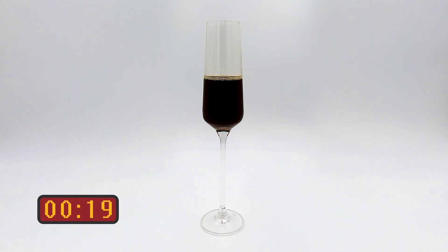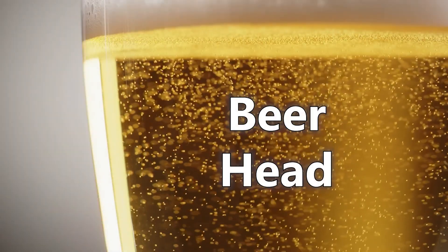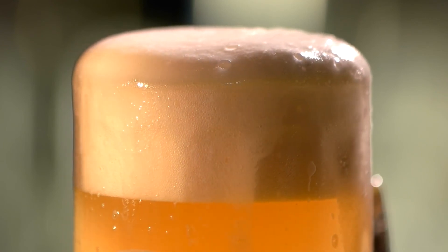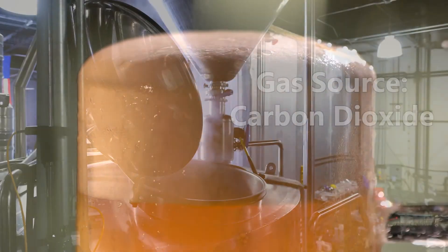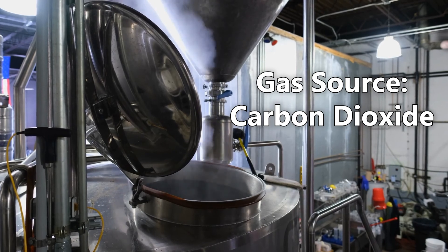A few beverages that are well known for their foam are beer, steamed milk, and espresso. The head on a glass of beer is one of the most ubiquitous foams around. Beers typically have carbon dioxide dissolved in them through a pressurized carbonation process after brewing is completed. While carbon dioxide is formed during fermentation, this usually escapes while brewing.